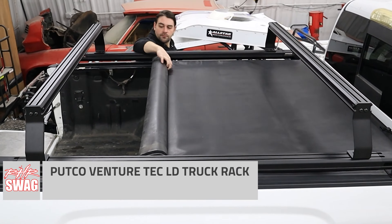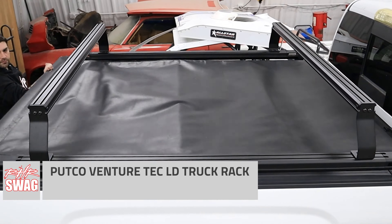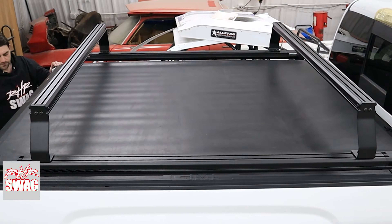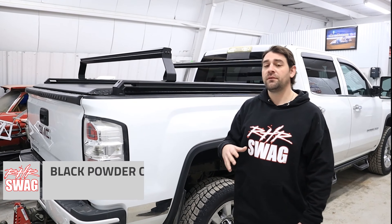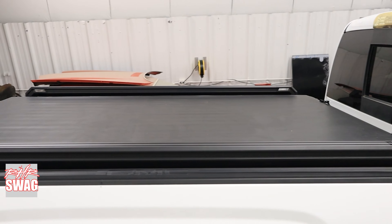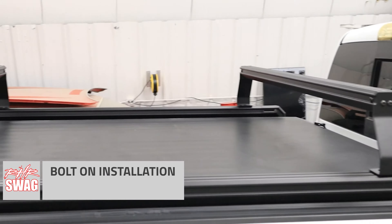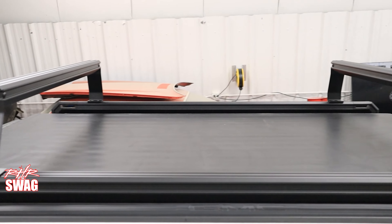Welcome back guys, Nate with rhrswag.com. Really excited to go through Putco's Venture Tech LD Rack System here today. A couple of fast facts to bring you up to speed — one of the greatest systems you can have when needing to move cargo or doing something for the work site.